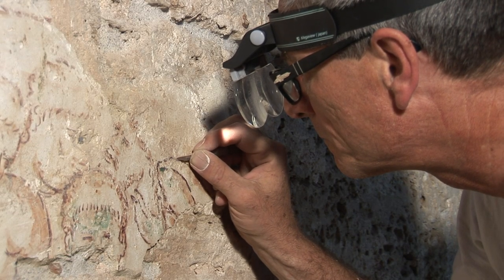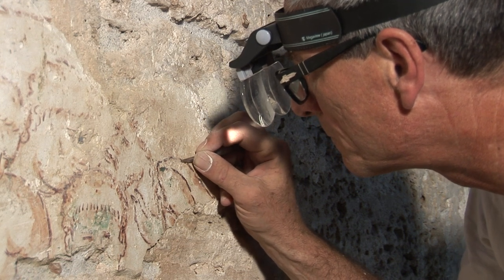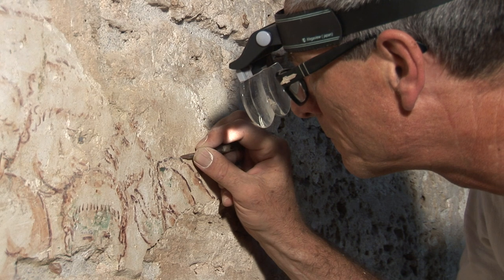As Werner painstakingly removes the last remnants of the plaster, a new portion of fresco is slowly revealed.